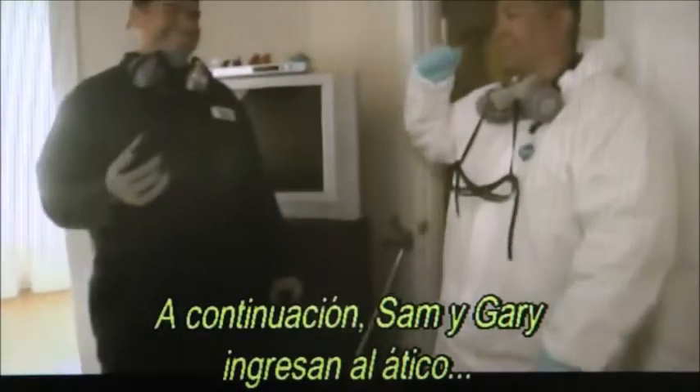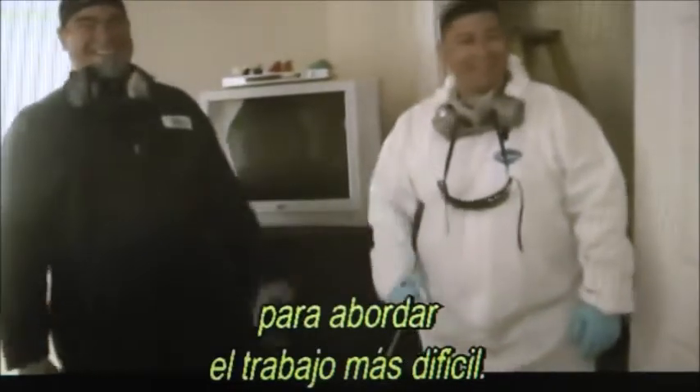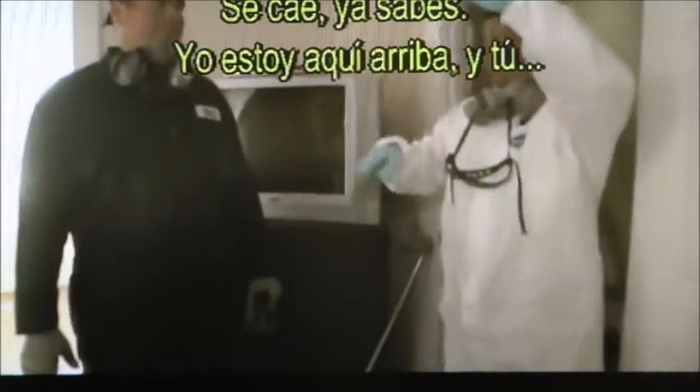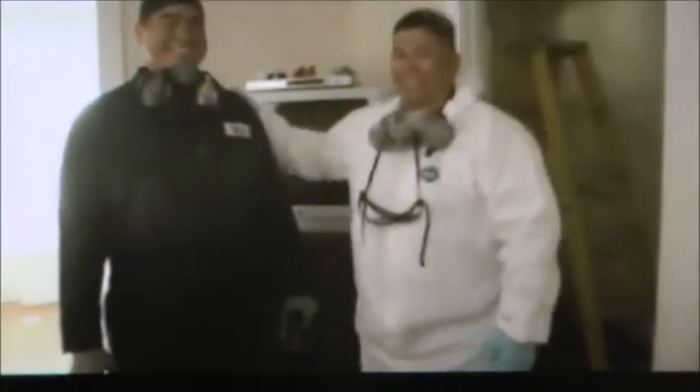Sam and Gary head into the attic to tackle the toughest job. We're going to go up there and start the cleaning process. There's no easy way to clean buildup this intense — it's extremely hard work in a wasteland of filth. You vacuum it up; it doesn't just scrape off.